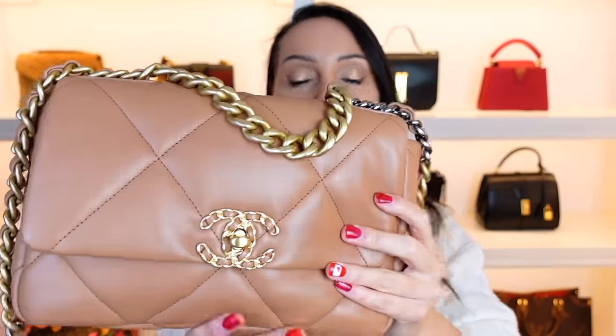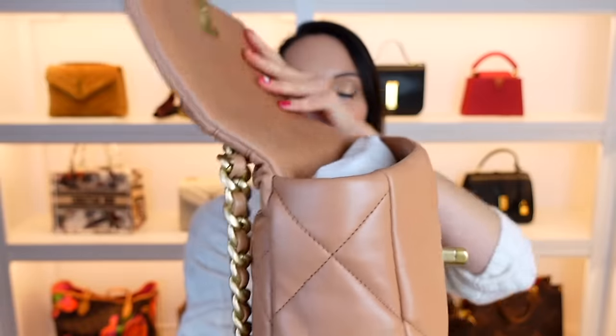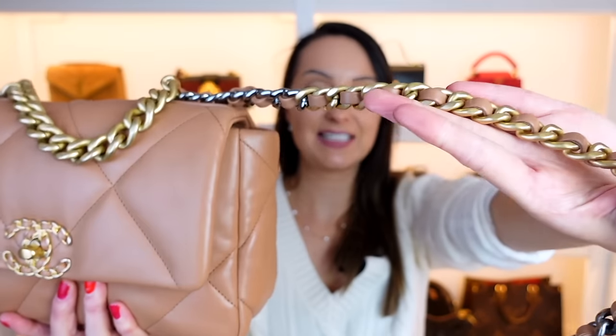Pros of the Chanel 19 bag: it's made from lambskin on the outer, same as the Go 1-4, and it's probably one of the easiest bags to use. If you're into casual everyday bags, this one is just super easy. The turn lock is effortless, you've got the flap, the slouchy shape, and the pocket on the back is definitely an advantage. The mixed metal hardware makes it easy to style with different jewellery. And the pros of the Chanel Boy bag: these are just super cool, really edgy looking bags.